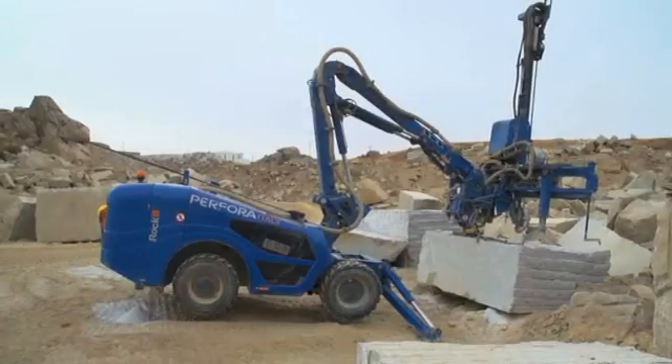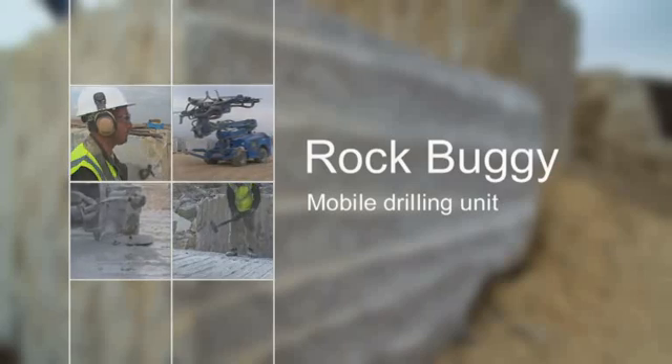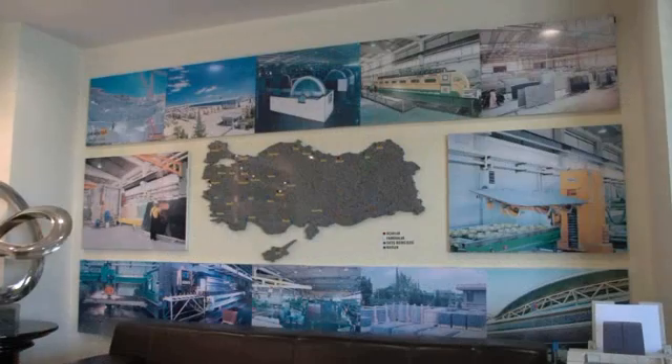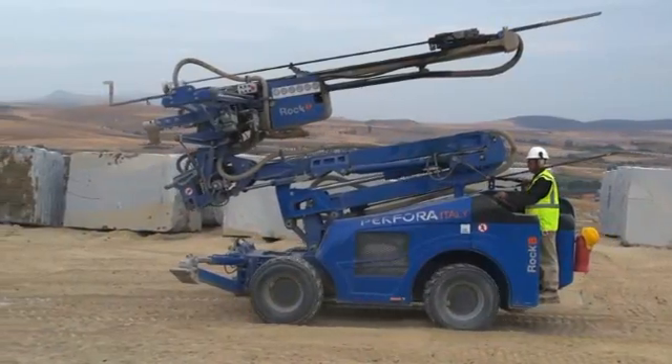Let's take a closer look at one of the new machines being used in the dimension stone industry. First of all, it has an incredible performance. As one of Turkey's leading granite providers with around 3,500 customers in six quarries around the country, Granitis needs to stay at the leading edge of productivity.